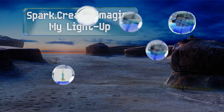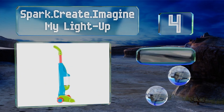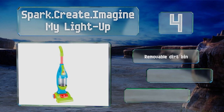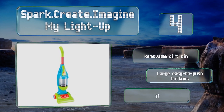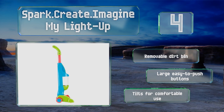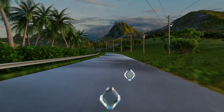At number four, the Spark Create Imagine My Light Up comes with a handheld dust buster that emits a blue glow when turned on, while the main canister contains shimmery particles that whirl around when activated, and a bulb to illuminate all the glitter. It features a removable dirt bin and large easy-to-push buttons, and it tilts for comfortable use.